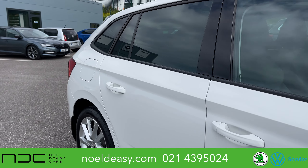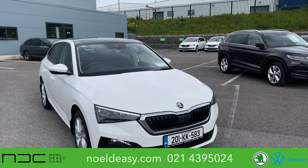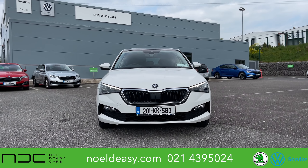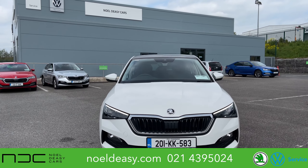This car has amazing value and rear spec. At 23,950 euros, this car is yours today. So contact us on 021 439 5024, or pop onto our website at noldc.com.